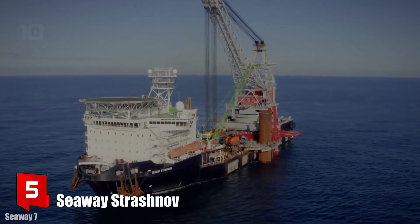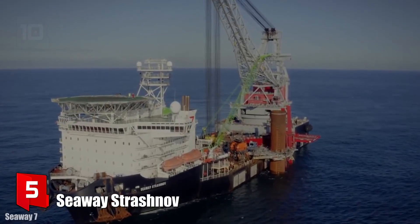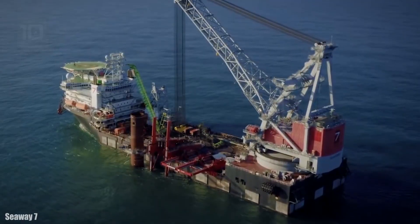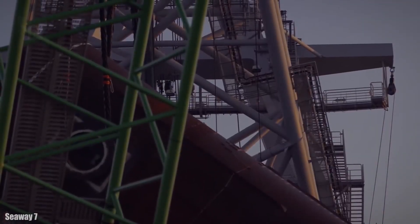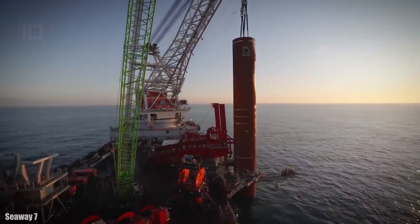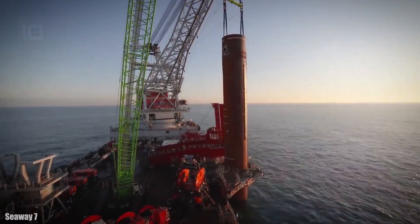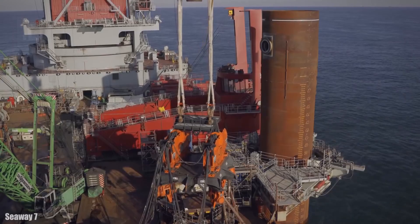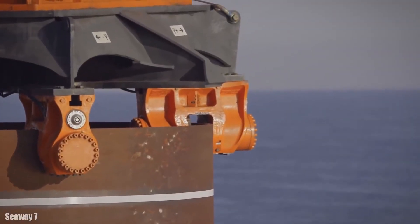Number 5: Seaway Strashnov. It sails under the flag of Cyprus and was built in 2011. She is a new generation crane vessel operated by the Dutch company Seaway. She is designed to perform offshore construction work all over the world. It can work at a depth greater than 2,000 meters and is used for the foundation or installation of large underwater structures.